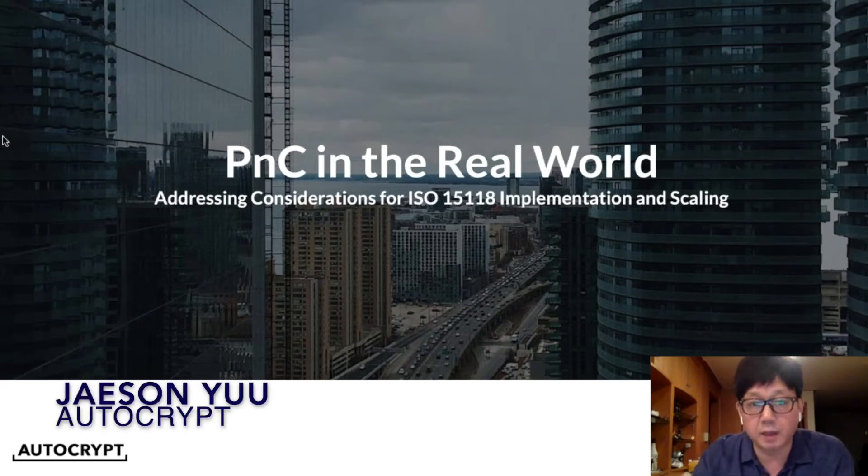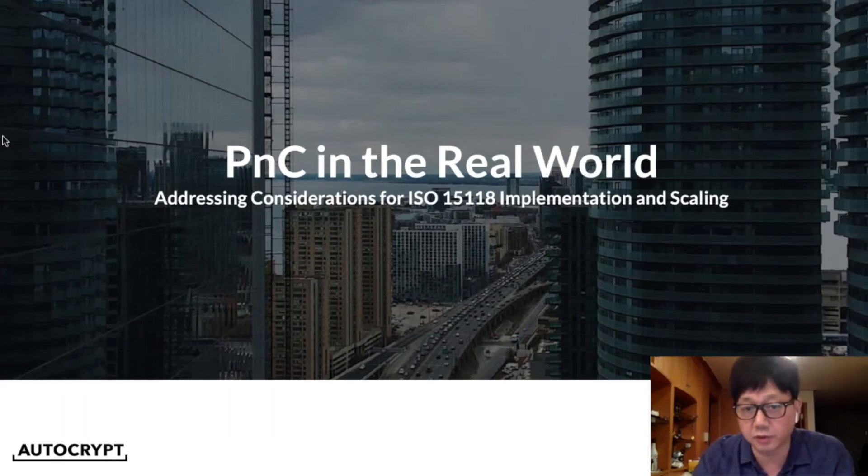Welcome to PNC in the real world. We're addressing considerations for 15118 implementation and scaling. My name is Jason Yu, from Autocrypt, an automotive security software company. Our two key clients are Hyundai for PNC implementation and KEPCO, the major electricity provider in South Korea. KEPCO wanted to put together a POC environment for PNC in expectation of a commercial rollout next year.